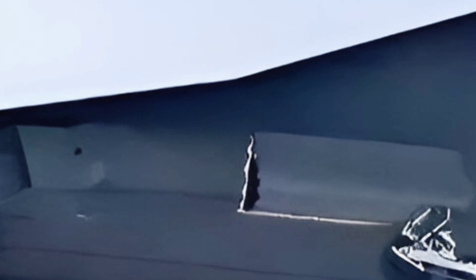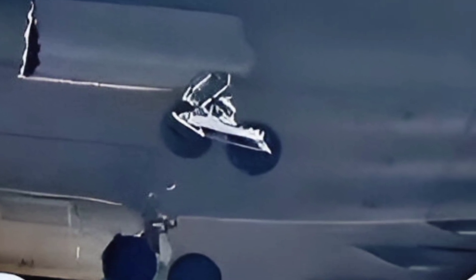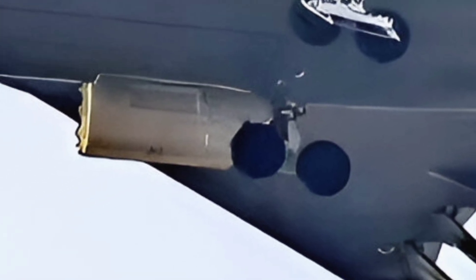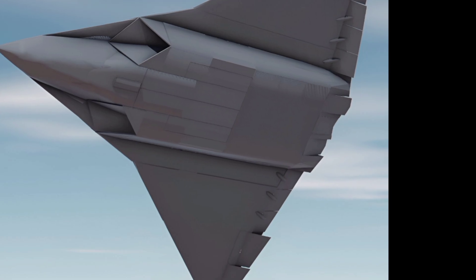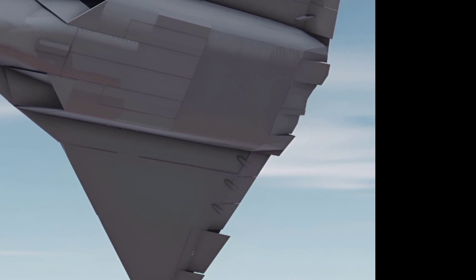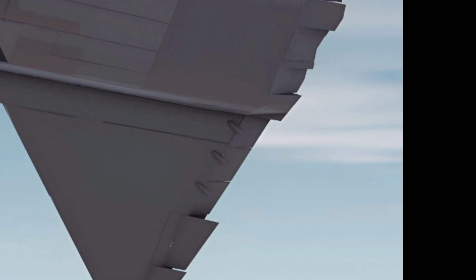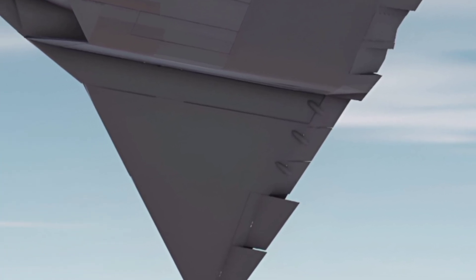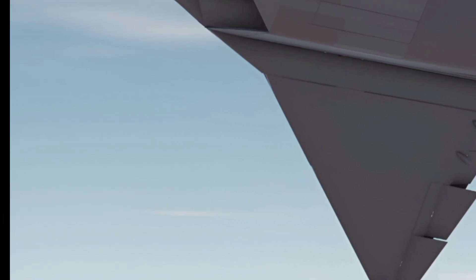Early reviews of the J36 Tealth have been overwhelmingly positive. Pilots praise its handling and performance, while passengers rave about the comfort and amenities. Industry experts have highlighted its eco-friendly design and technological advancements as key factors that set it apart from competitors. The J36 Tealth is not just an aircraft — it's a glimpse into the future of aviation.